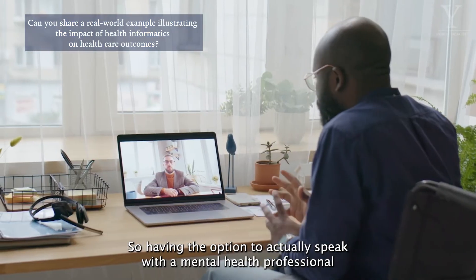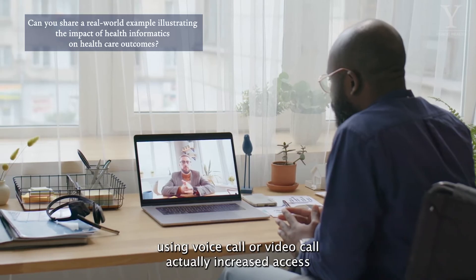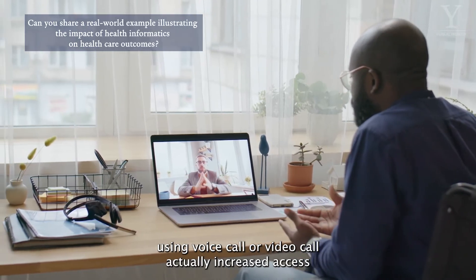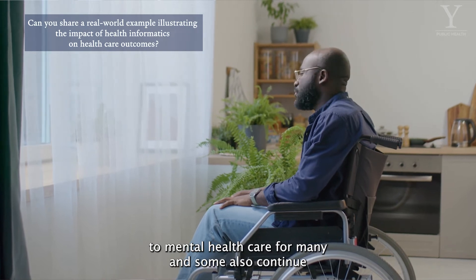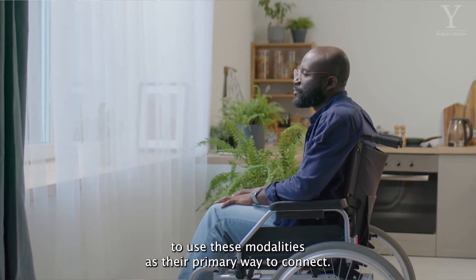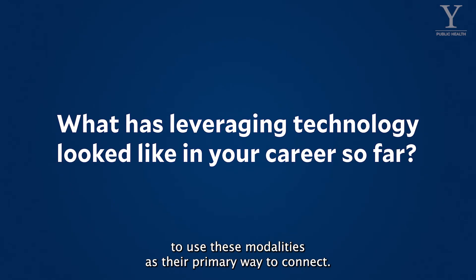Having the option to actually speak with a mental health professional using voice call or video call actually increased access to mental health care for many, and some also continue to use these modalities as their primary way to connect.